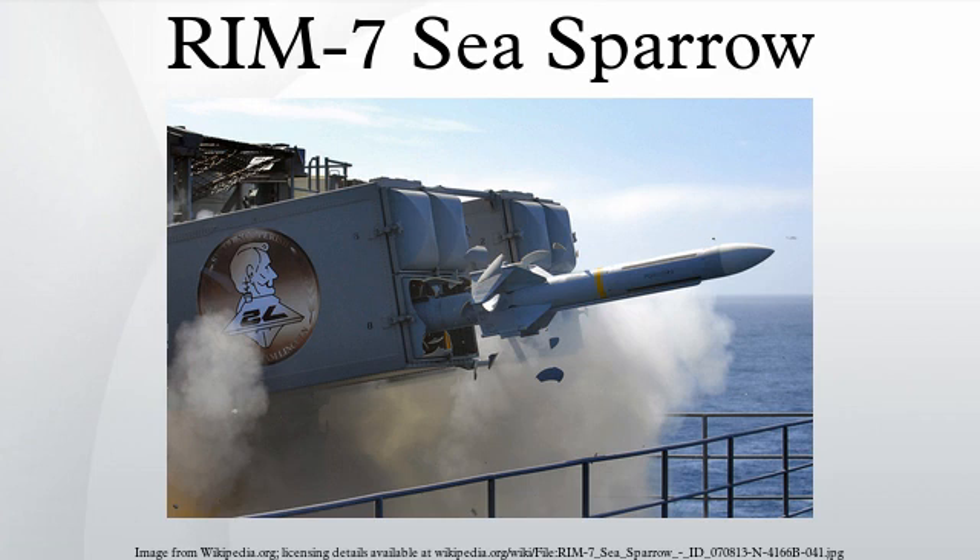Although the Sea Sparrow was meant as a small missile system that could be fit to a wide variety of ships, the launcher was relatively large and was deployed only to larger frigates, destroyers, and aircraft carriers. Finally, the manually aimed illuminator was of limited use at night or in bad weather, which was hardly encouraging for a ship-borne weapon where fog was a common occurrence.